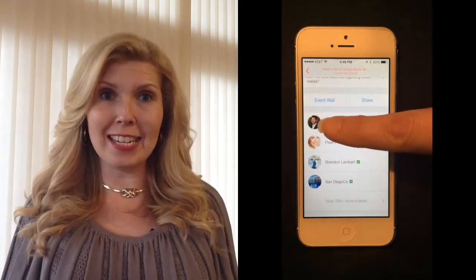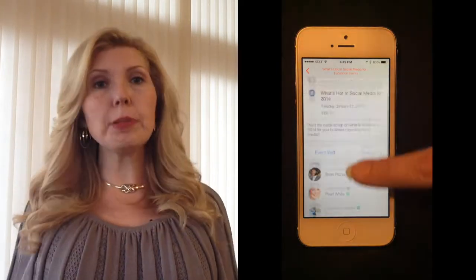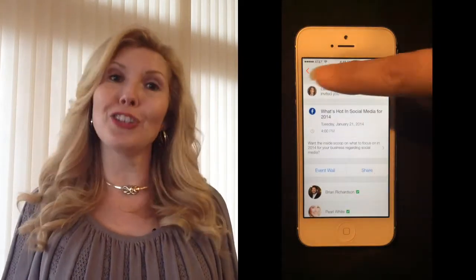Not only can you see that you have that event, you'll be able to tell who's attending. You can click on their various faces and pictures and establish that personal connection while you're on the event with all those other Facebook attendees.